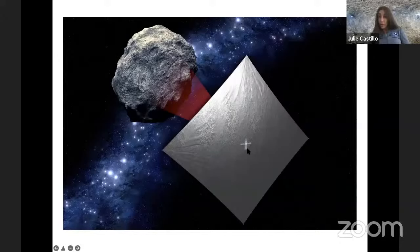NEO Scout is a 6U CubeSat — one U is about the volume of one liter, so a 6U CubeSat is about the size of a shoebox. Inside this box we have all the subsystems you'd expect from a regular spacecraft, and on top of that we have folded in origami style a solar sail that is about 10 meters by 10 meters — 30 feet by 30 feet. It's the first use of a solar sail for a deep space science mission navigating to a target.